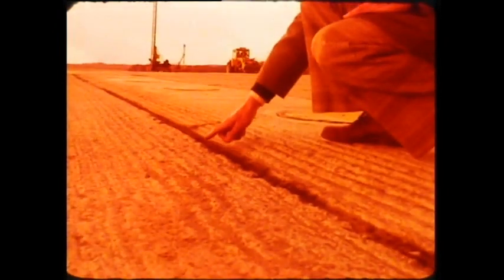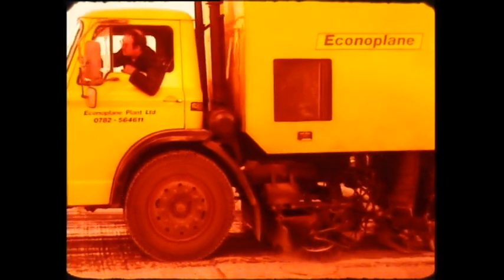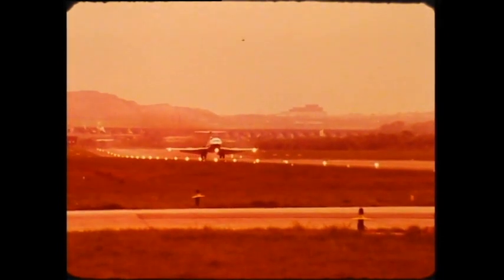Even the precast concrete drainage channels alongside the runway provide no obstacle — they too are reduced by the same 20 millimetres. Runway lights are carefully worked around, and a smaller machine chamfers off the sharp edges, providing an acceptable profile. And when they've passed, what remains is a surface which no other process can provide: a clean surface with good texture depth, high skid resistance and excellent water dispersal properties — a surface fit to take jet aircraft with take-off and landing speeds of around 160 miles an hour.